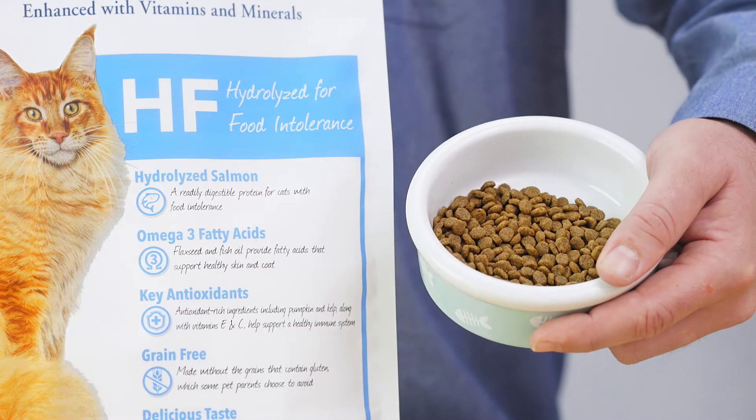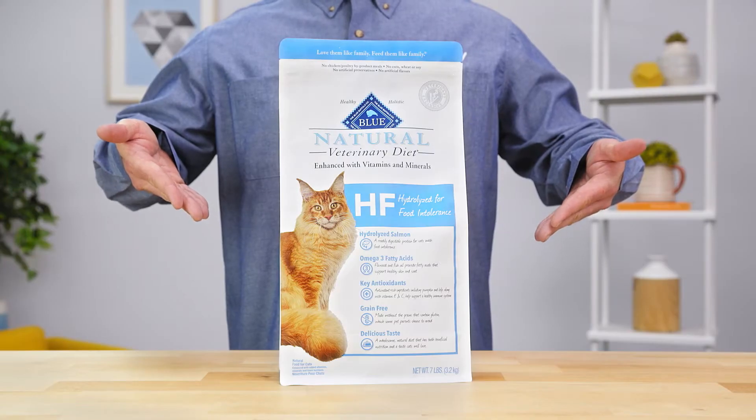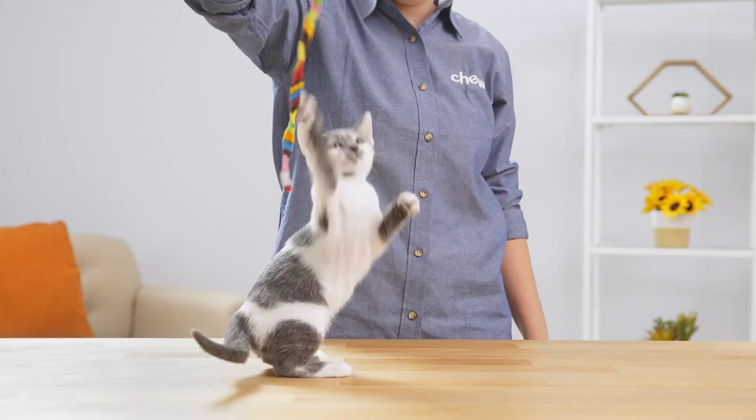Formulated by veterinarians and nutritionists, Blue Natural Veterinary Diet HF Hydrolyzed for Food Intolerance Cat Food features hydrolyzed protein — protein that's been broken down to make it easily digestible while providing natural nutrition.